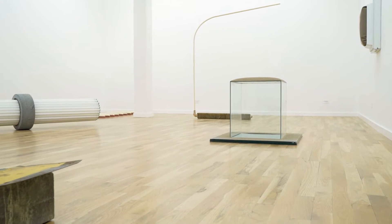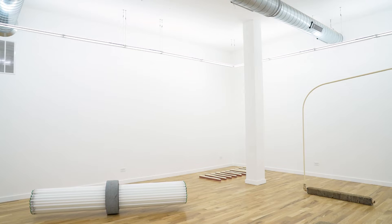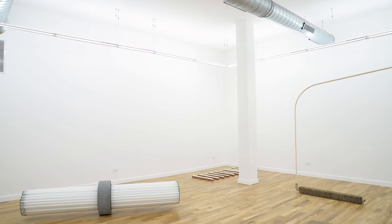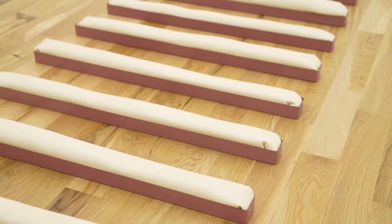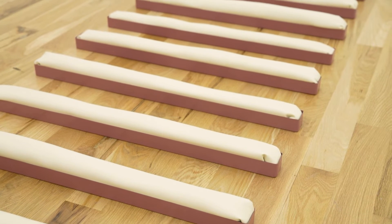I'm Kia Celeste. I'm a sculptor from Brooklyn, New York. I currently live in Louisville, Kentucky, and this is my first show at Document. The show is titled All the Best, Kia Celeste, and it features five floor sculptures and three wall works.